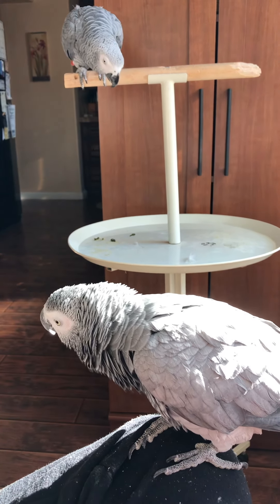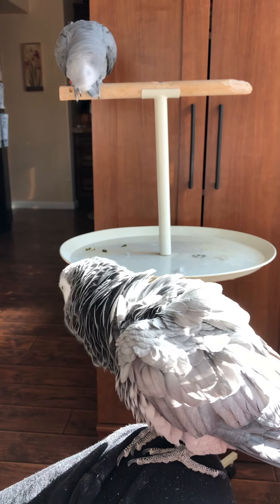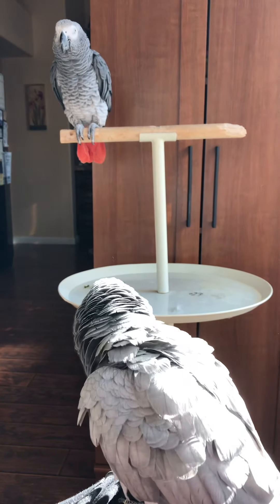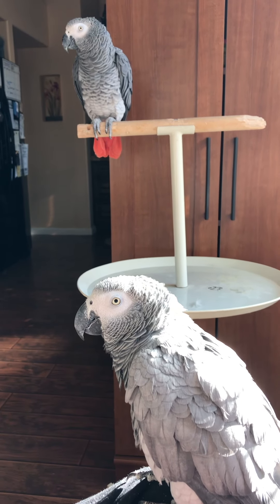Hi guys, what are you doing? Good morning. Tail wag stretches. Good birds. I love you guys. Bye bye, see you later.